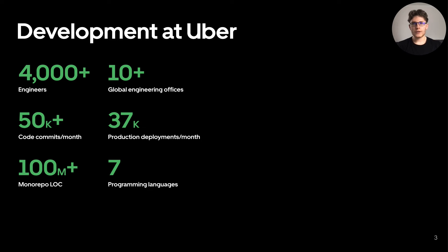Over the years, development at Uber has grown significantly with more than 4,000 engineers, over 100 million lines of code, and seven main programming languages. The most common ones for production being Go, Java, JavaScript, Kotlin, and Swift. Managing the growing cost, scale, and complexity of development at Uber has become a challenge.